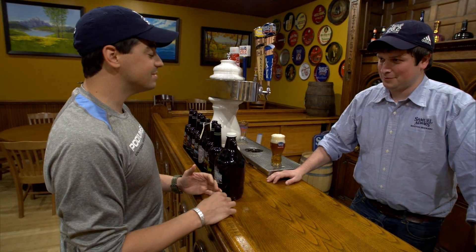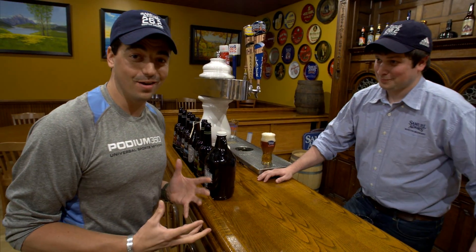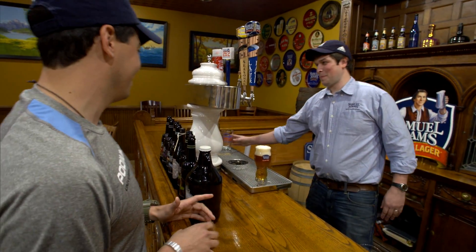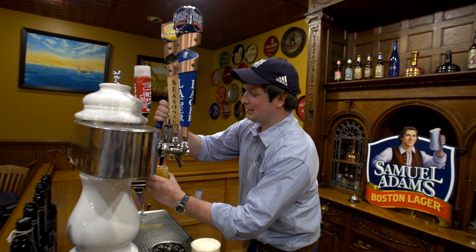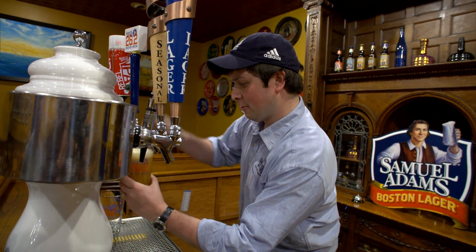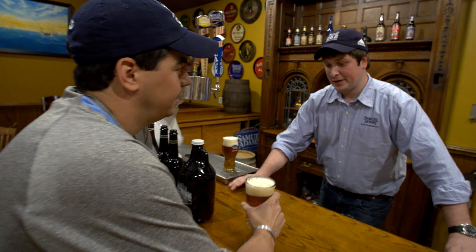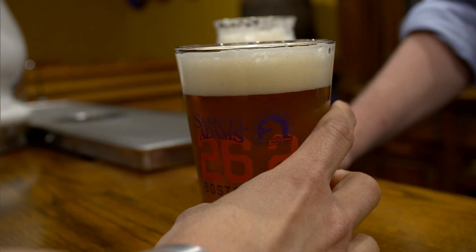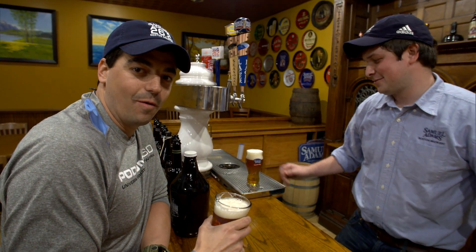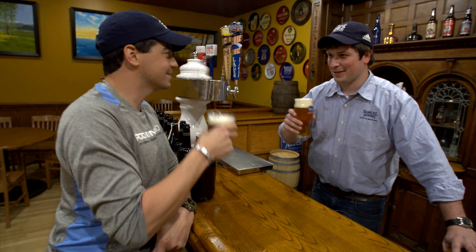To commemorate that, we've started brewing something pretty awesome. It's called 26.2, and it is just around Marathon season. It is literally something I look forward to every single year. Tell me about 26.2. It's a really special brew — we only do it around the Marathon. It's a really old German style called a Gose style. Our brewers use malted wheat, unmalted wheat, coriander, and kosher salt. And we get to take these on the tour! Absolutely. Cheers, man — let's get this party started.